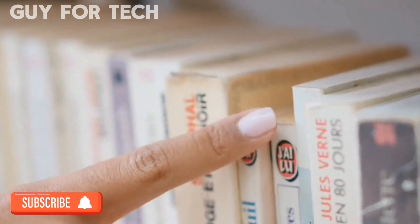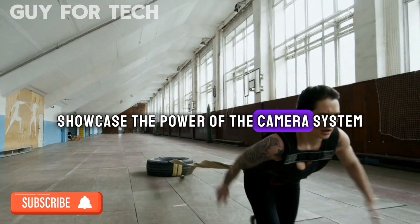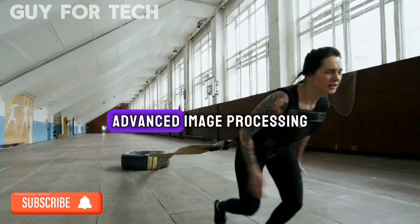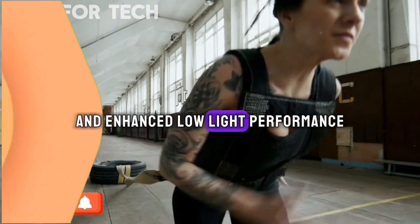Cutting-Edge Camera System. We showcase the power of the camera system, detailing the impressive megapixel count, advanced image processing, and enhanced low-light performance.